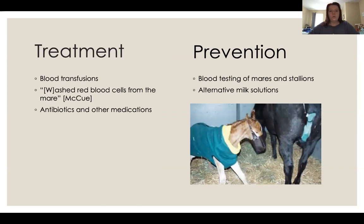Treatment does exist but costs quite a lot of money. You can do blood transfusions with a matched donor, making sure you use blood groups that match the mare's, so the antibodies will stop attacking. You can also use washed red blood cells from the mare — once introduced, the foal appears to have the same blood group and the antibodies stop attacking. For mild cases caught early, antibiotics and other medications can also be helpful.